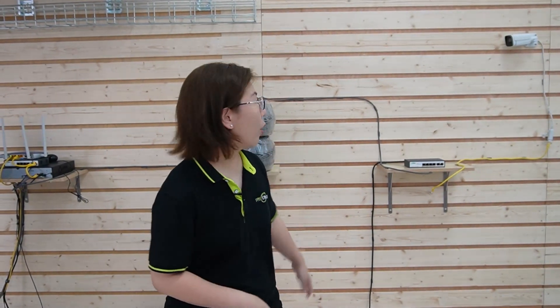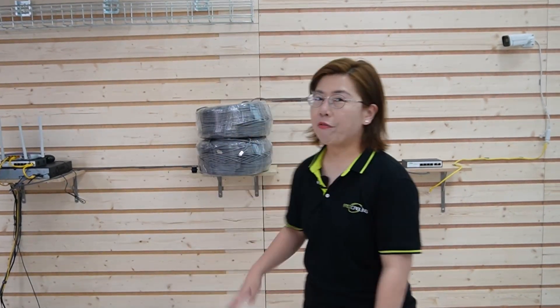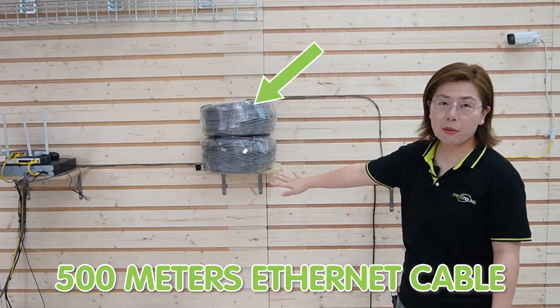Now I'm going to move on to the demonstration board and show you how to set it up. We're in front of the demonstration board, and a 4-megapixel fixed-lens bullet camera is already mounted on a wall. We have 500 meters of Ethernet cable between our long-range PoE switches. Let's do the connection together.